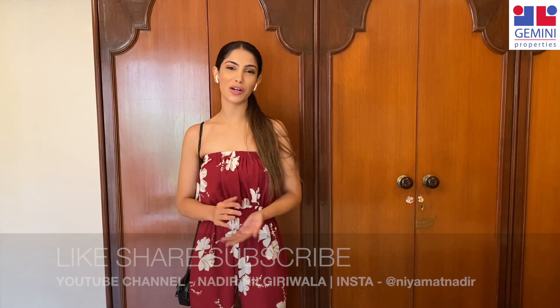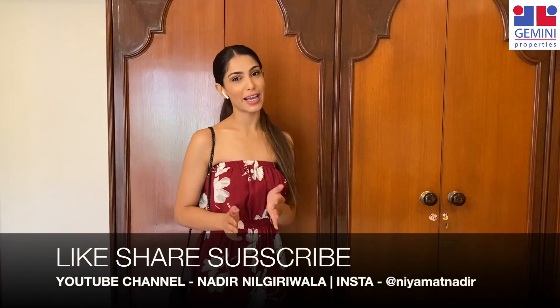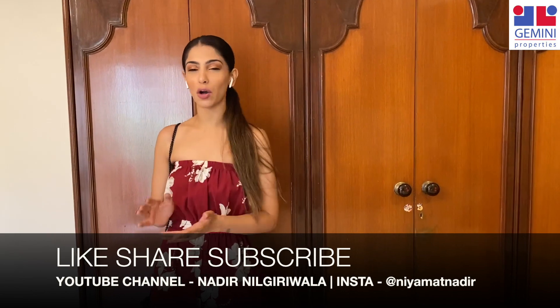Hello everyone and welcome back to our channel. I am Niamat Nadir for Gemini Properties and today I'm going to take you through this walkthrough of a 5 BHK Duplex apartment. So let's start the tour.